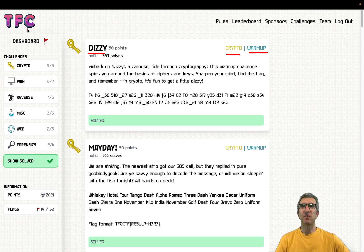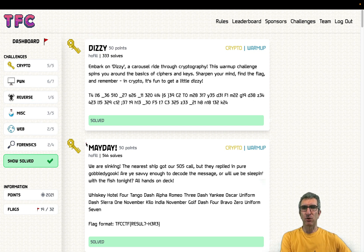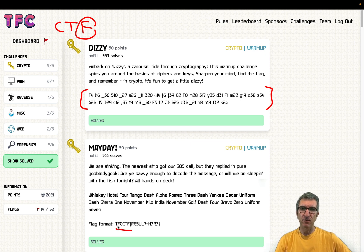This is a warm-up so it's very easy, and it's in the crypto category. It comes from TFC, which is a very cool CTF — Capture the Flag — where hackers compete. There are different categories: cryptography, pwning, reversing, misc, web, and forensics. In all CTFs you have to find some flags. In this CTF the flag format is like this: everything starts with 'tfcctf{' — open curly bracket — something which is the answer — then closed curly bracket.